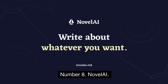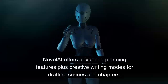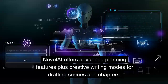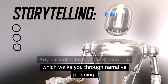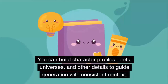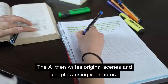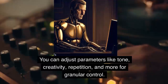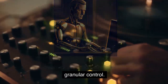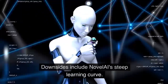Number 8: Novel AI. Next up is Novel AI, an AI tool for generating long-form novel content. Novel AI offers advanced planning features plus creative writing modes for drafting scenes and chapters. Key strengths include its story mode which walks you through narrative planning. You can build character profiles, plots, universes, and other details to guide generation with consistent context. The AI then writes original scenes and chapters using your notes. Novel AI also provides robust tweaking options to steer output. You can adjust parameters like tone, creativity, repetition, and more for granular control. The level of customization helps shape highly tailored drafts. Downsides include Novel AI's steep learning curve — mastering its many settings and options takes time up front.